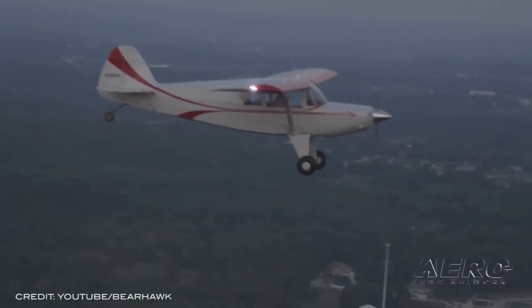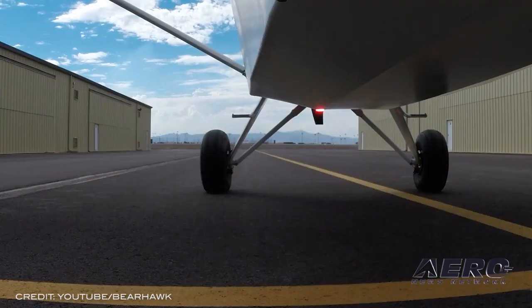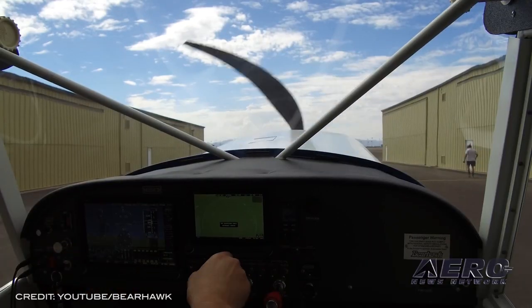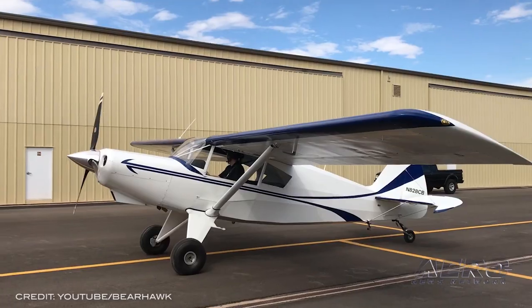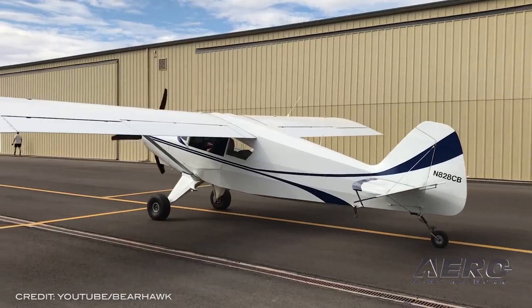The first flight of the Bearhawk Companion was performed by the aircraft's builder, Dave Leonard of Bethel, Vermont, an experienced builder and mechanic. Dave has built two prior Bearhawk aircraft, including four-place and LSA models, and is currently assembling a Patrol. Working closely with Bob Barrows, creator of the Bearhawk lineup, Dave incorporated a 180-horsepower Lycoming O-360 engine built by Bob into the first flying Companion.